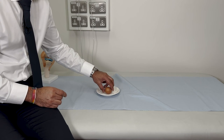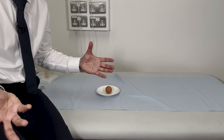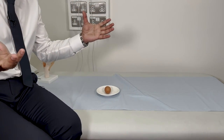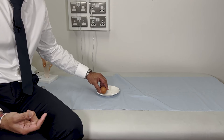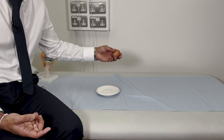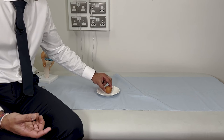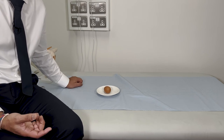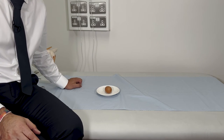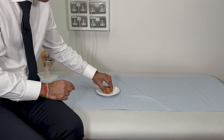Why is patellofemoral instability so common in 10 to 20 year olds and not in 40 to 50 year olds? Because the kneecap pops out, and what happens when it keeps popping out? The articular cartilage gets damaged. It doesn't pop out anymore — you've got bony stability. The shell is cracked. It's an arthritic knee. The middle-aged patients stop dislocating because the kneecap is arthritic and the articular cartilage is damaged. That provides the stability.